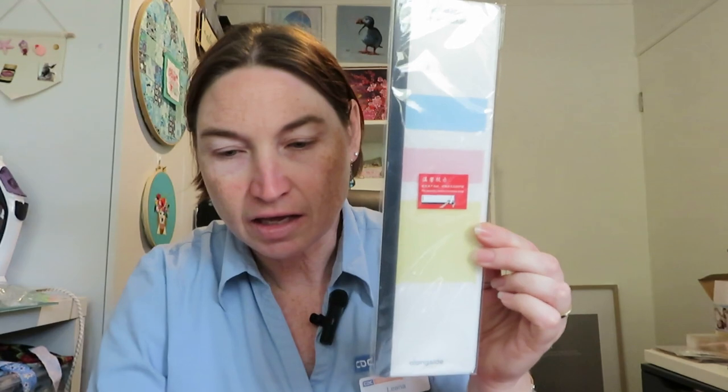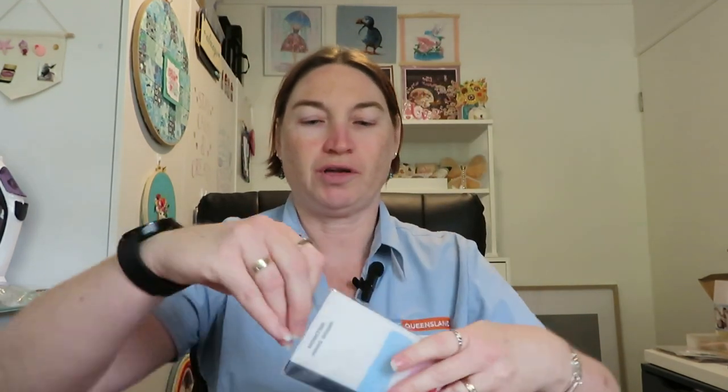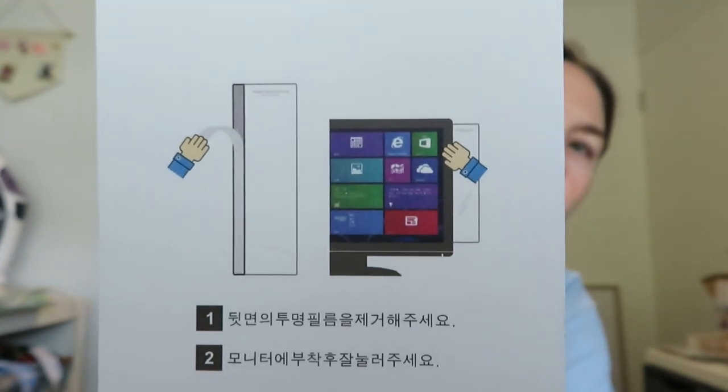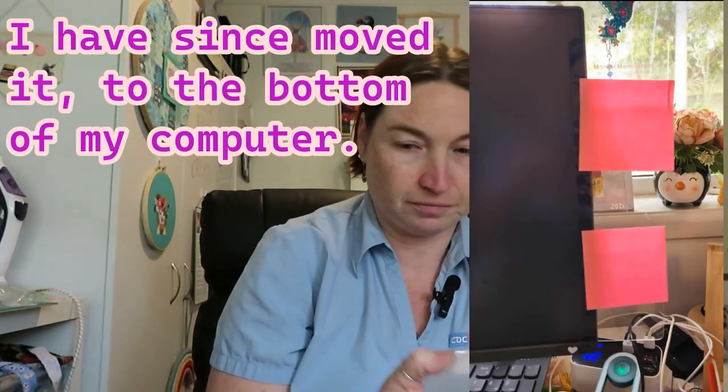I've got this multi-function computer monitor holder — you can stick it on the side of your computer. You peel the plastic film off the sticker and stick it to your computer so you can add notes and stuff within reach. I'll add a photo of what it looks like when actually on. I paid $4.38 for it, but I did get a partial refund on that one.